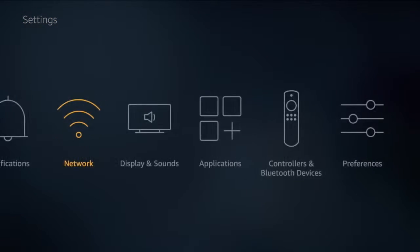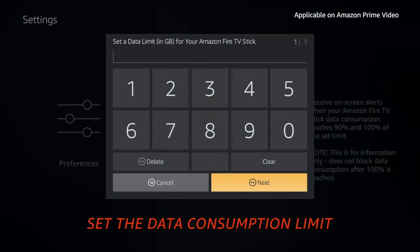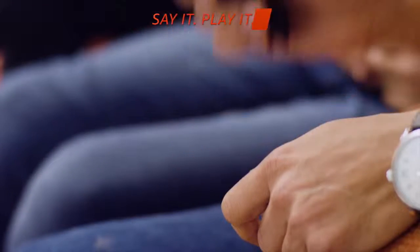On the Amazon Fire TV Stick, you can set the video quality for the content you stream. You can also set a monthly data consumption limit so that the device works well within your data plan.